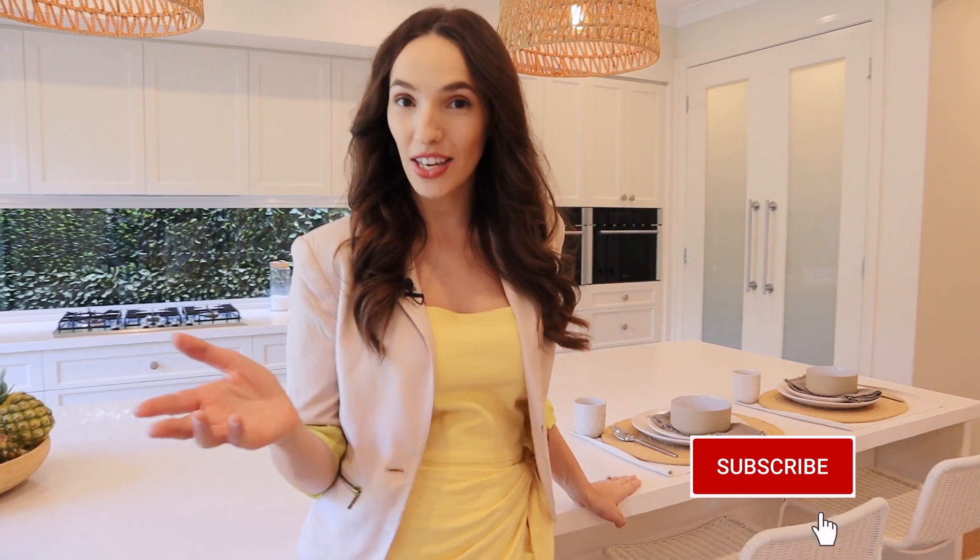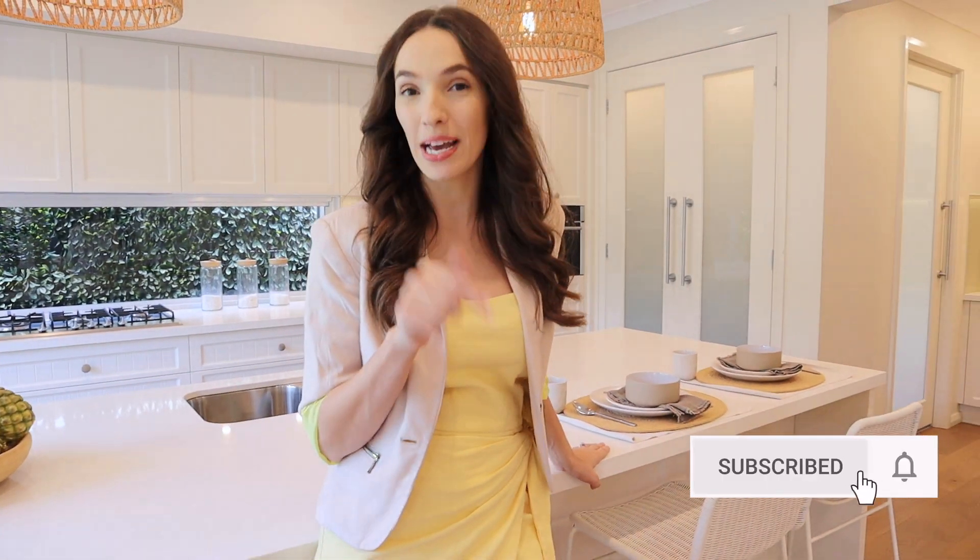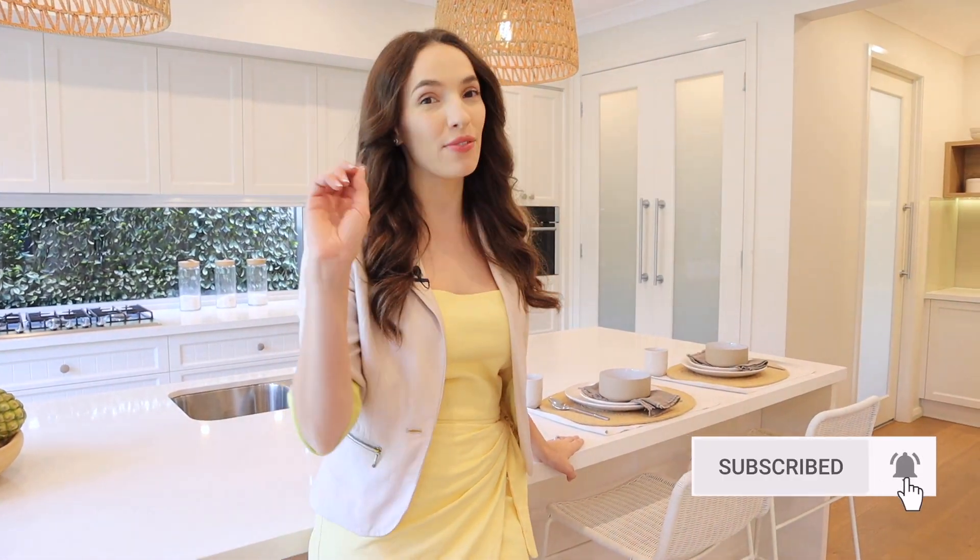Thank you so much for sticking around all the way to the end of this Miami 16 home tour. If you liked this video, don't forget to head down below and hit that subscribe button and ring the notification bell so you don't miss a single video. I will see you on the next home tour. Bye for now.